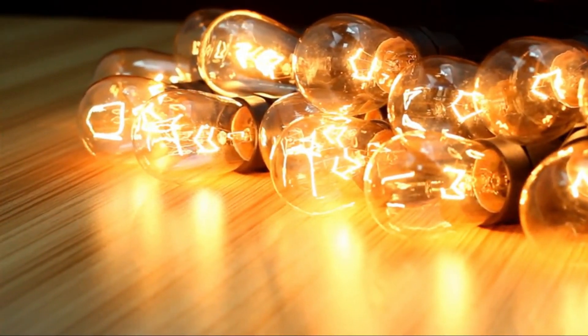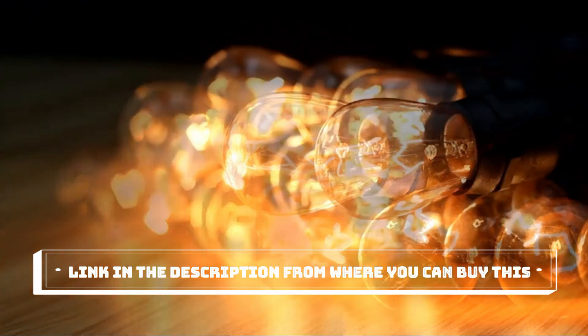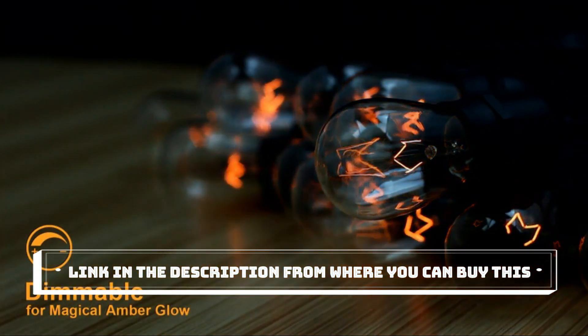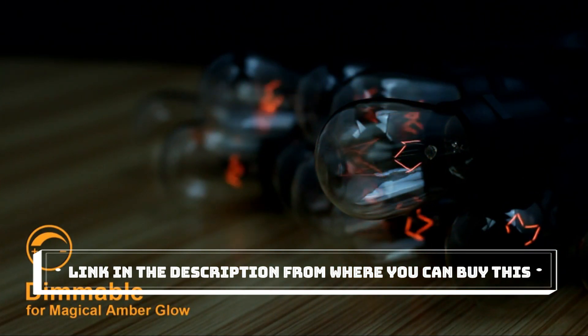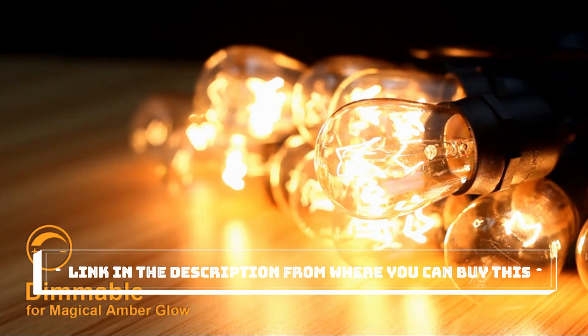Hey everyone! Today, we're excited to introduce you to the M. Lambert 96FT Dimmable Outdoor String Lights. These versatile and stylish lights are perfect for adding a warm, inviting glow to your porch, balcony, cafe, or any outdoor space.